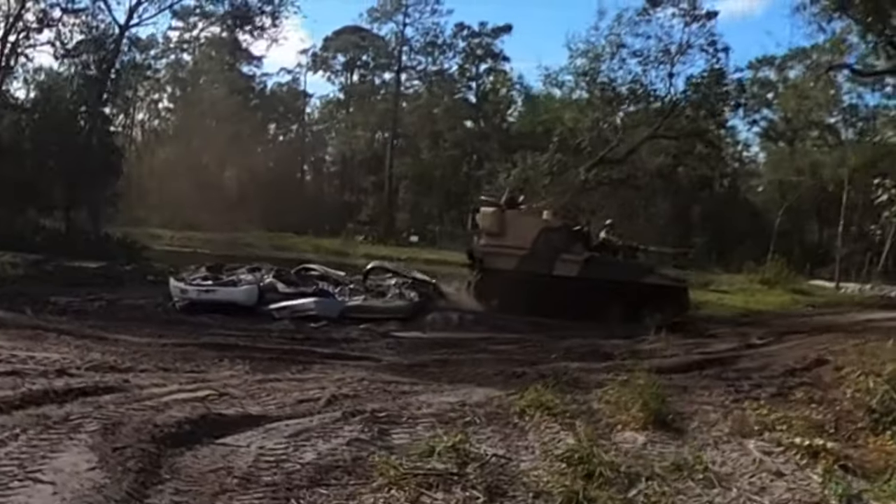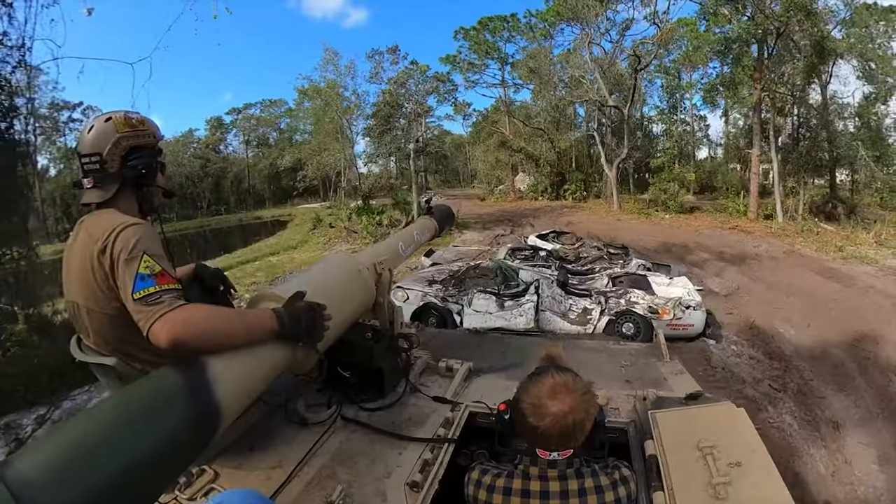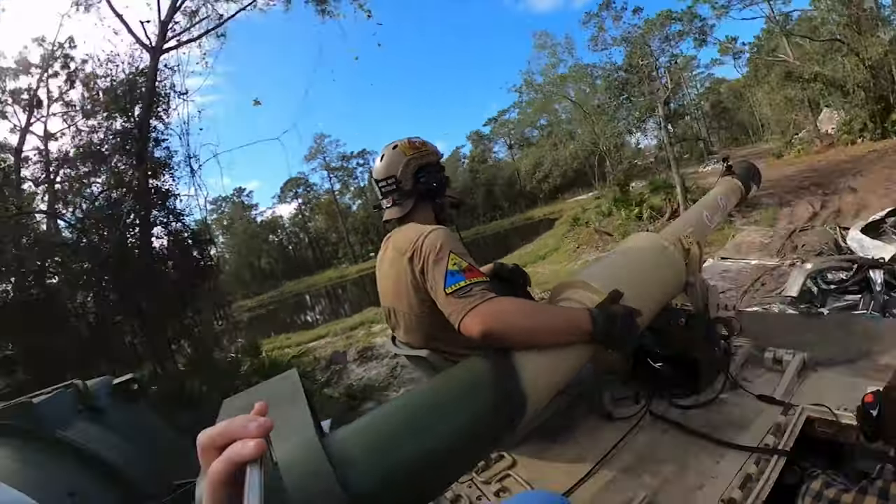Inside you can hold replica prop weapons, get briefed on safety information, take photos, and hit up the restroom before you decide to ride along as your buddy goes full speed in a tank towards trees and obstacles.